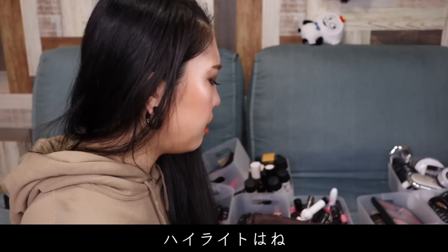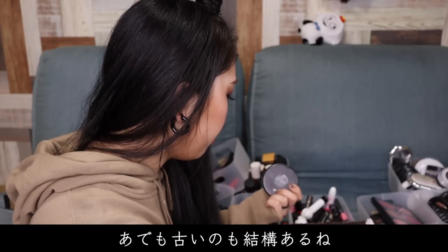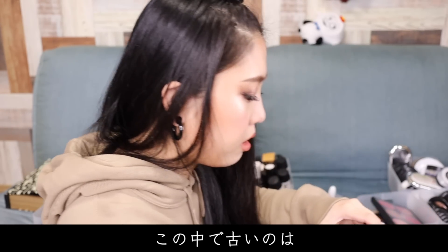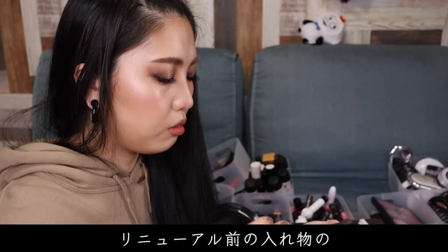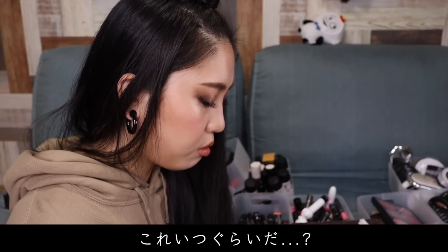このチークパレットのレフィルは全部もう古いんで使わないんですけど、次にレフィル買い替える時に入れ替えようかなって思います。で、これがハイライトとかシェーディングが入ってるやつなんですけど。ハイライトはね、見た目が可愛いのすごい多いんで、基本取っておく系が多いかなって思います。でも古いのも結構あるね。この中で古いのはこれだね。前の入れ物、リニューアル前の入れ物ですね。ミネラライズスキンフィニッシュのリニューアル前の入れ物の、これはダークですね。で、これがダークディープっていう一番濃いやつ。これいつぐらいだろ？